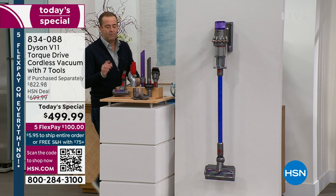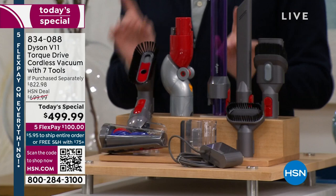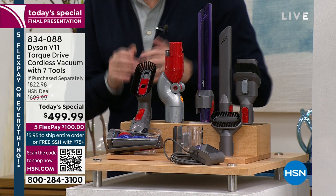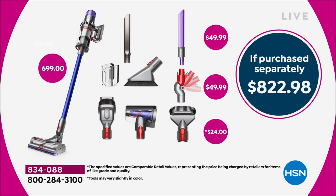We've put together a curated tool suite — the best of the best. You're getting eight tools in total, three of which you don't normally get: the soft dusting brush, the low reach adapter, and introducing to America for the first time on television — the light pipe crevice tool. It's a brand new crevice tool with lights built in. All of this is valued at $822.98, and our price is $499.99.